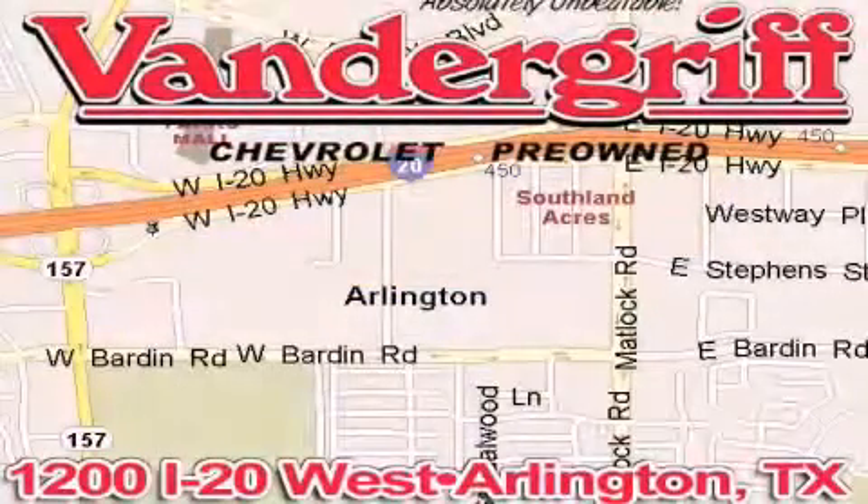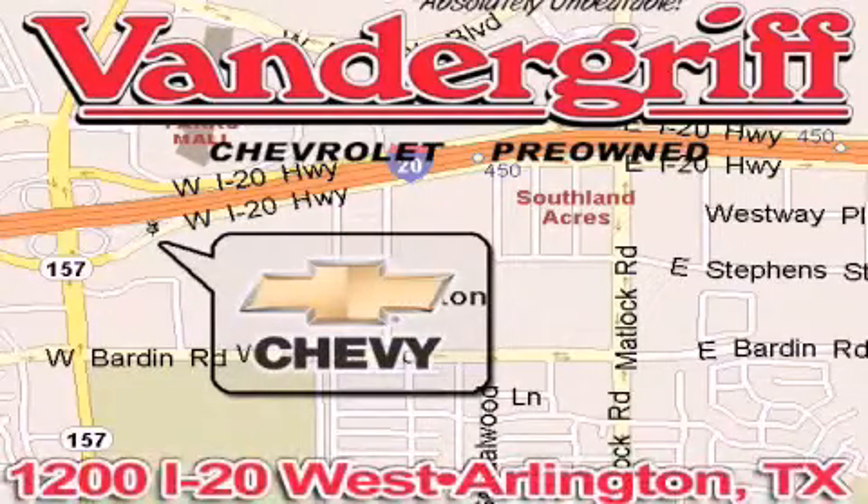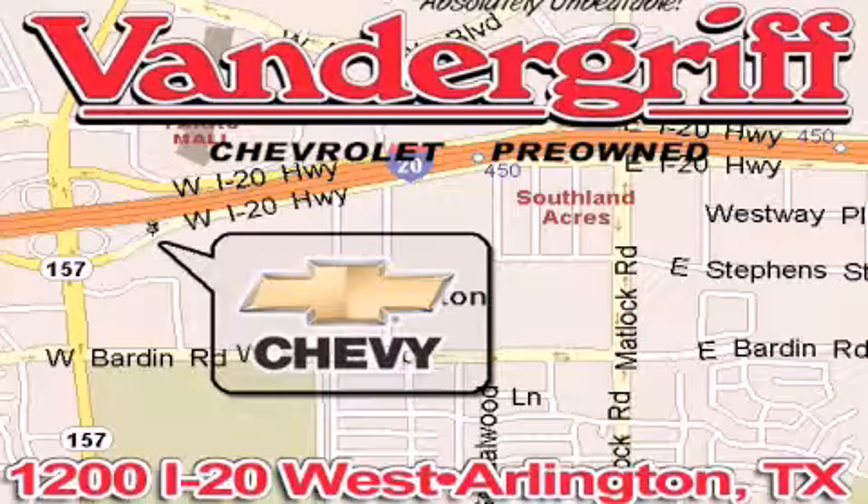Vandergriff Chevrolet, the Metroplex's volume leader, is located at 1200 Interstate 20 West, Arlington, Texas. Just across from the Parks Mall in South Arlington.